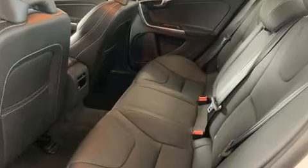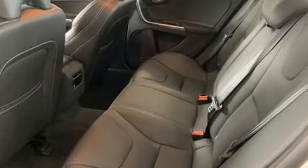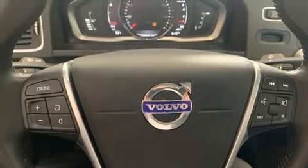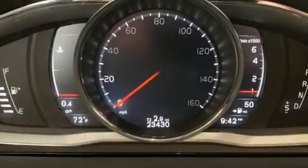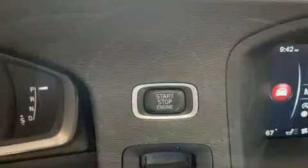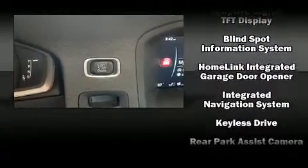Volvo also prioritized safety and security by including anti-whiplash front head restraint, an emergency communication system, and four-wheel disc brakes with ABS. This car was designed with safety in mind, allowing you to drive with even greater assurance.